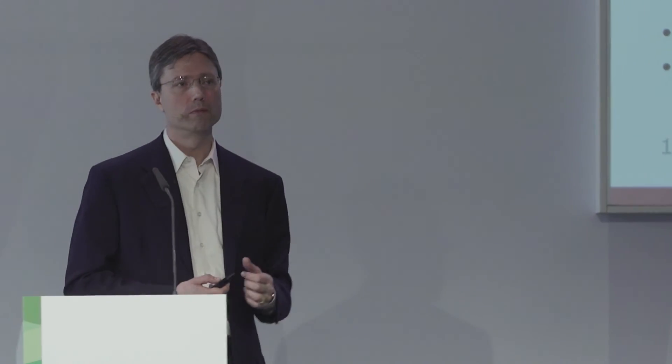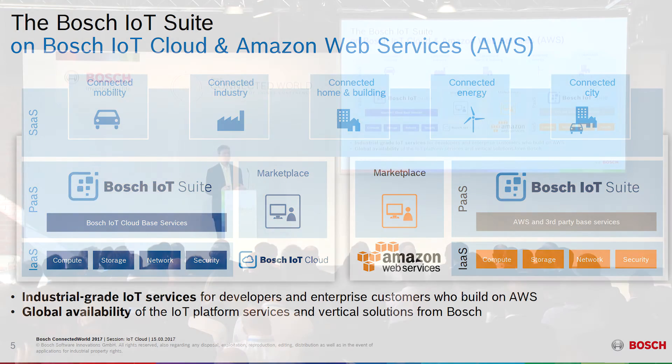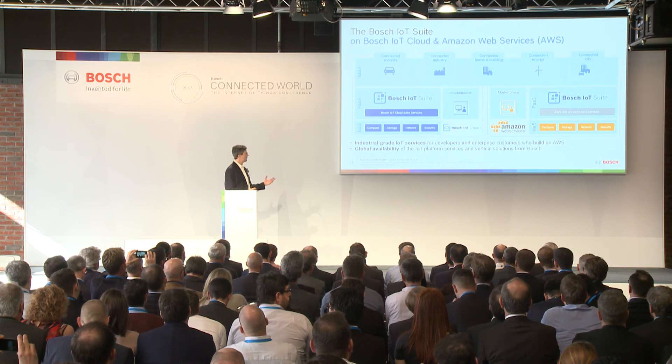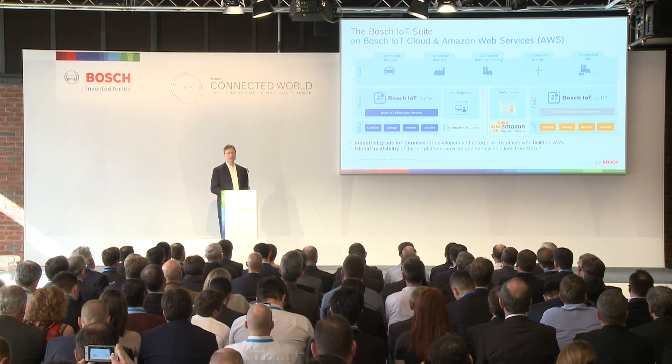There are basically two rationales behind our decision to make the Bosch IoT Suite available on AWS. One is that we see a real benefit for the customer in combining the rich services catalog that AWS has to offer — including very mature hosting services — together with the industrial-grade IoT services specialized for IoT scenarios that we've built here at Bosch. There's a very strong Better Together story and complementarity between the Bosch IoT Suite and the AWS cloud platform.